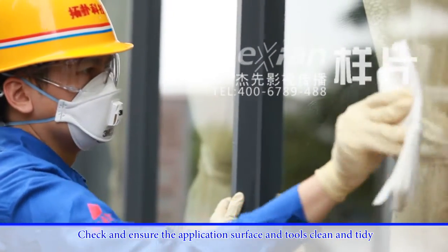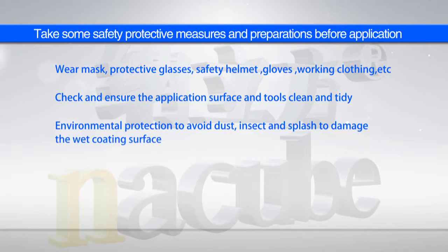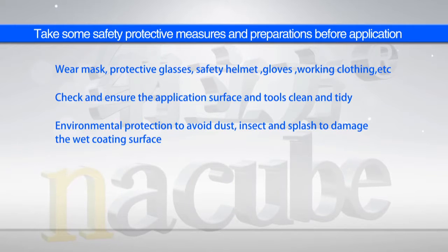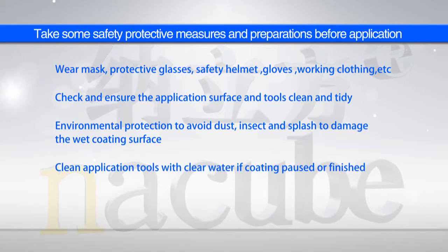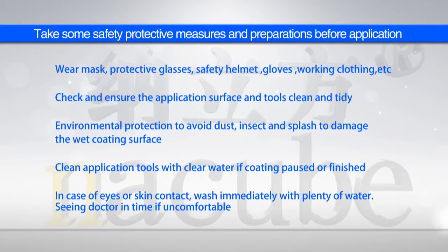Check and ensure the application surface and tools are clean and tidy. Take environmental protection measures to avoid dust, insects and splashes that may damage the wet coating surface. Clean application tools with clear water if coated, paused or finished. In case of eyes or skin contact, wash immediately with plenty of water and see a doctor in time if uncomfortable.